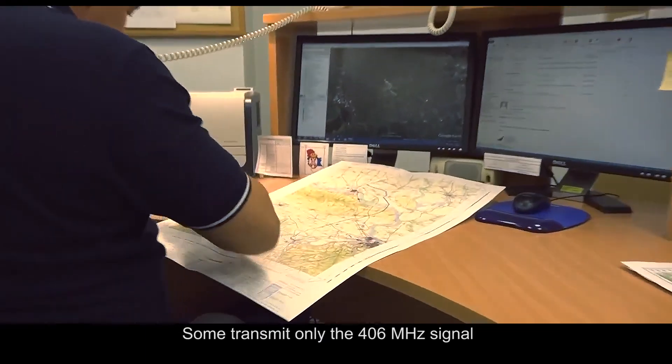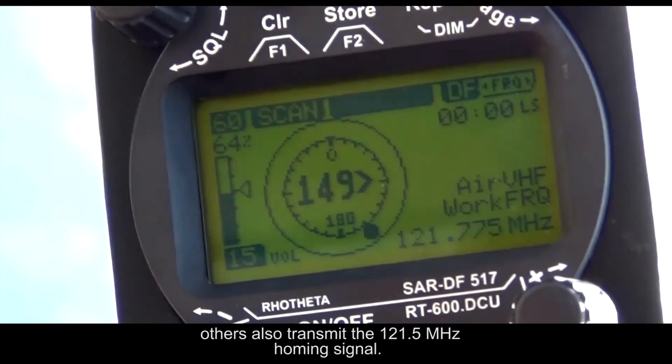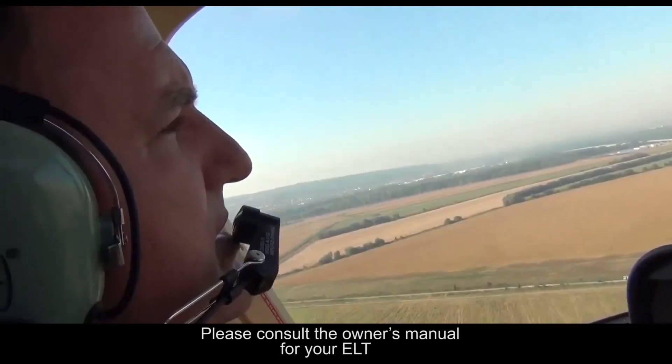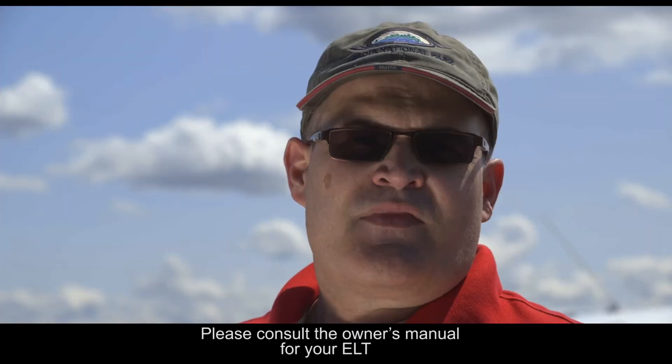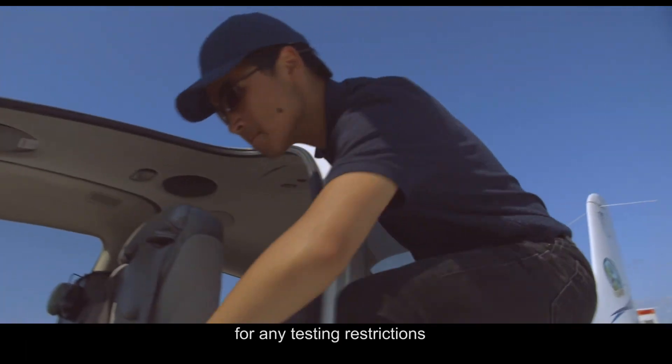Some transmit only the 406 MHz signal, while others also transmit the 121.5 MHz homing signal. Please consult the owner's manual for your ELT and the national air regulations for any testing restrictions before undertaking any self-tests.